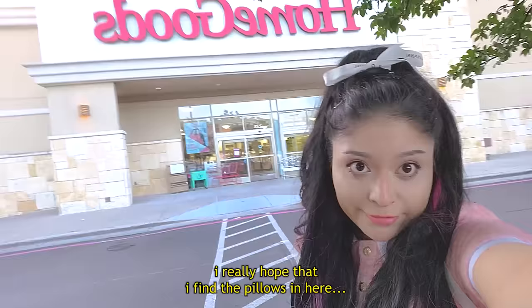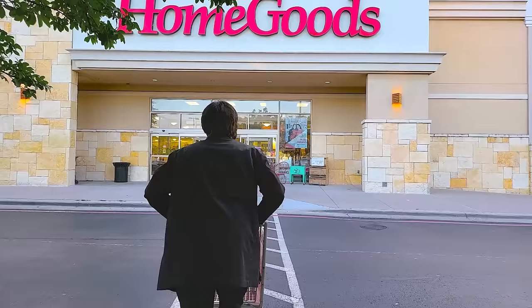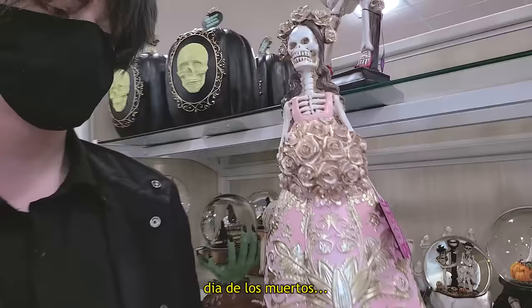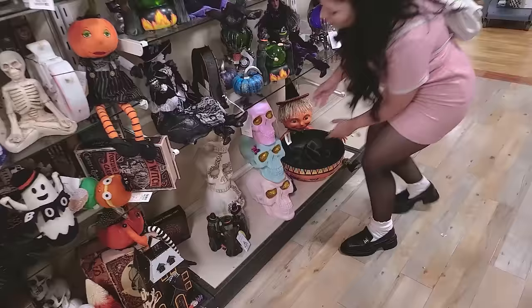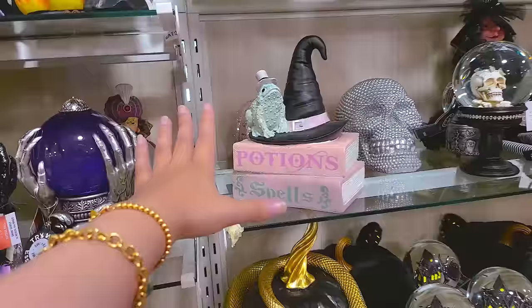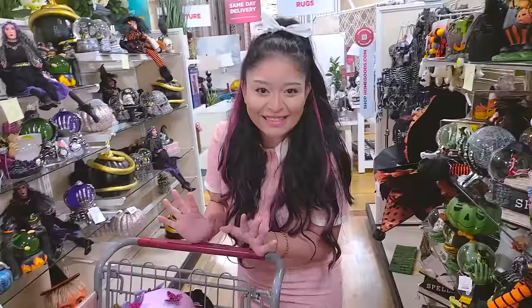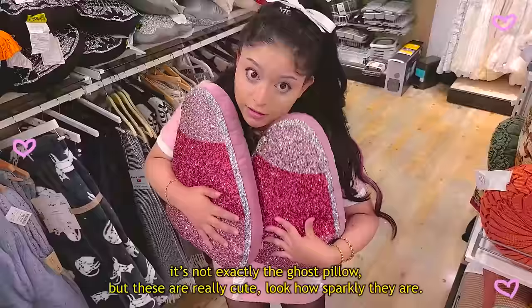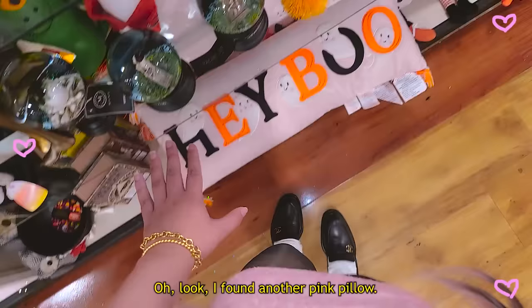I really hope that I find the pillows in here — wish me luck! We already found our first big Halloween decoration; it's more like Día de los Muertos, which is actually so cool. It's definitely coming home. And ooh — is that a pillow? It's not exactly the ghost pillow, but these are really cute. Look at how sparkly they are!